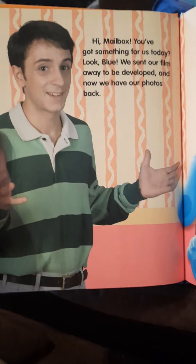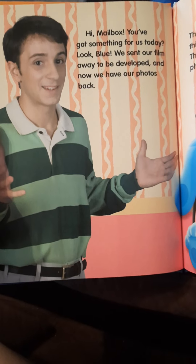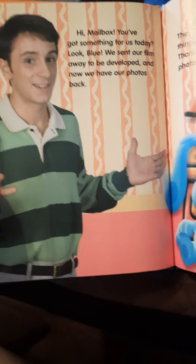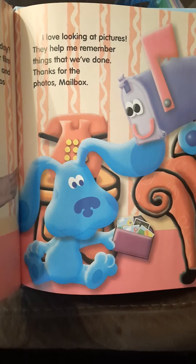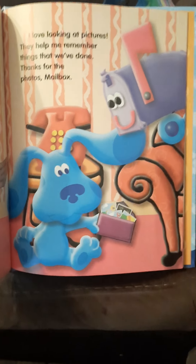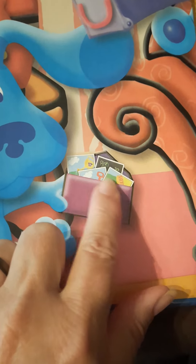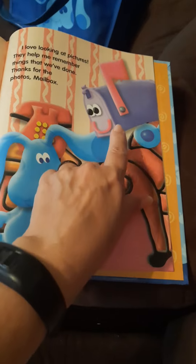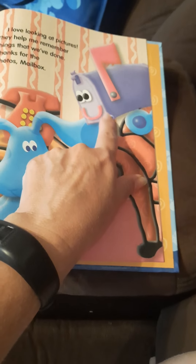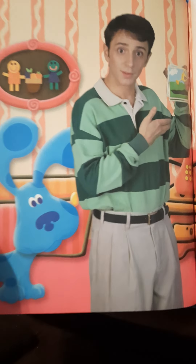Hi, Mailbox. You've got something for us today? We sent our film away to be developed, and now we have our photos back. I love looking at pictures — they help me remember things that we've done. Thanks for the photos, Mailbox. Do you see the little envelope there with pictures in it? And there's Mailbox. Steve's holding up a picture.